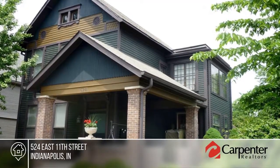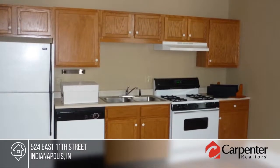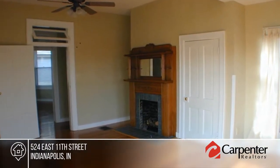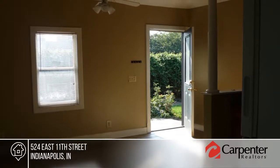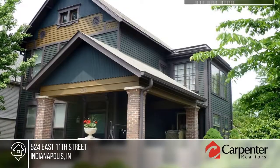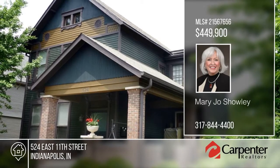Just four blocks to Mass Avenue, you'll find four unique apartments reflecting both history and charm. This property has been well-maintained inside and out. The exterior paint was updated in 2018 and the foundation tuck-pointed in 2017. This is a great opportunity in a great location. Explore the possibilities in person with Mary Jo Scholey.